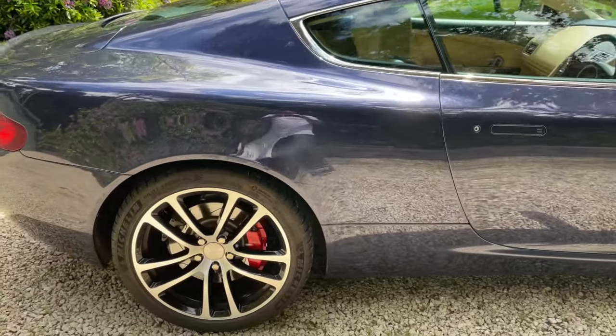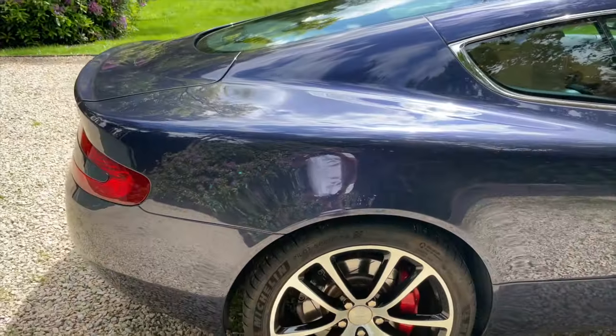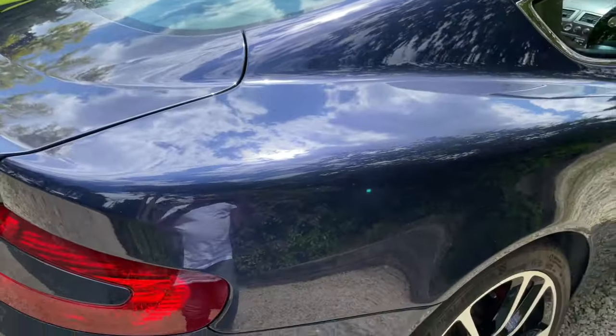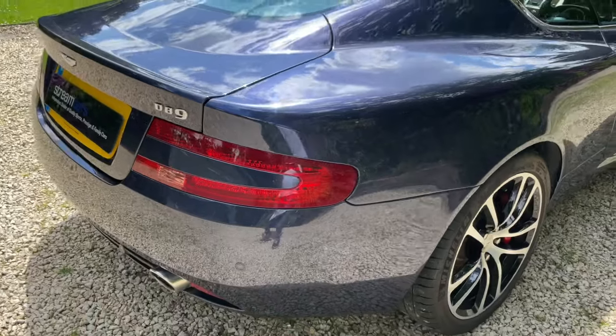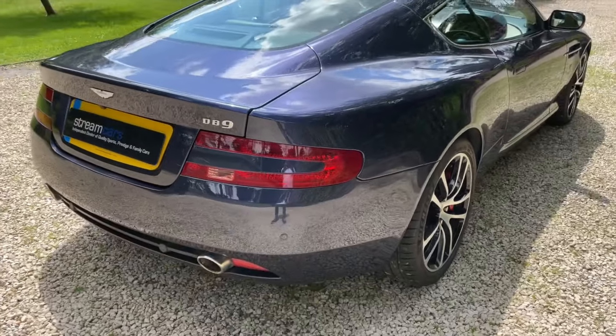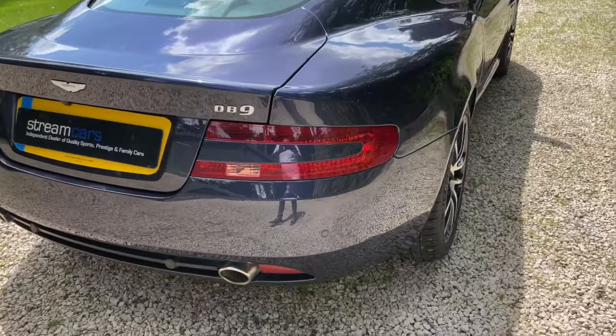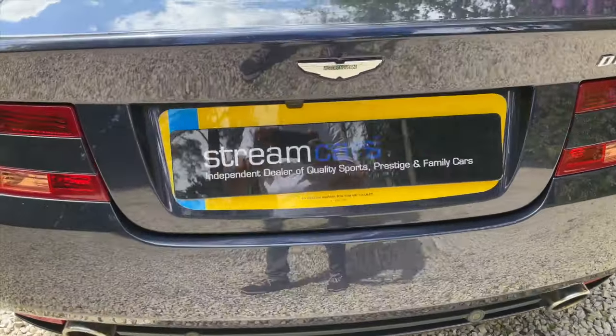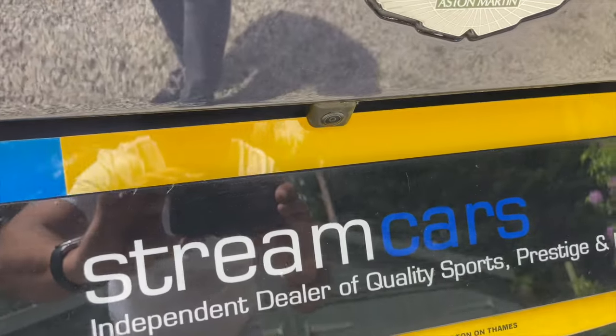The sun has come out and you can really see the shine on the paintwork and the gleam in the metallic. As I come around the back end, there's no condensation in the rear lights. It's also fitted with rear parking sensors and has been upgraded to have a reverse camera.